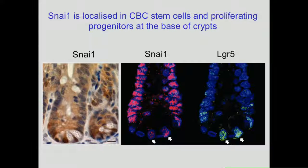This shows the expression of SNA1 in an intestinal crypt. You can see the narrow cells with secretory granules, which are the Paneth cells. SNA1 is localised in the stem cells at the base of the crypt. This is co-staining with LGR5, and you can see they are co-localised, although SNA1 is actually expressed more widely than LGR5, also in the transit-amplifying cells.